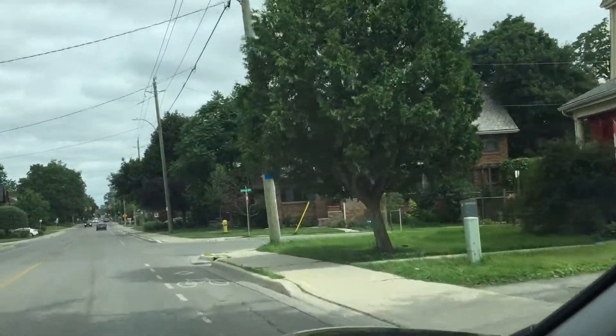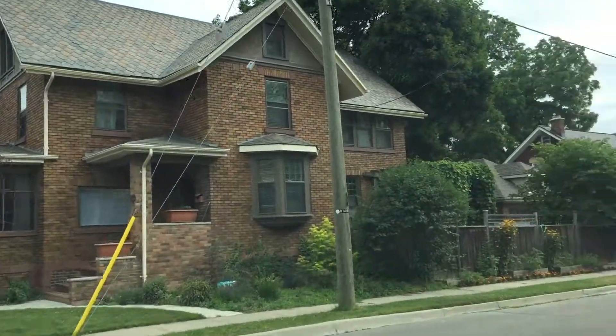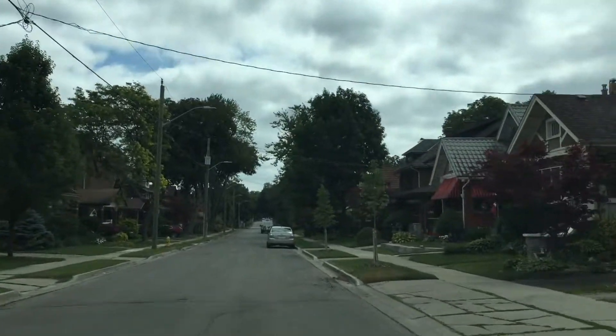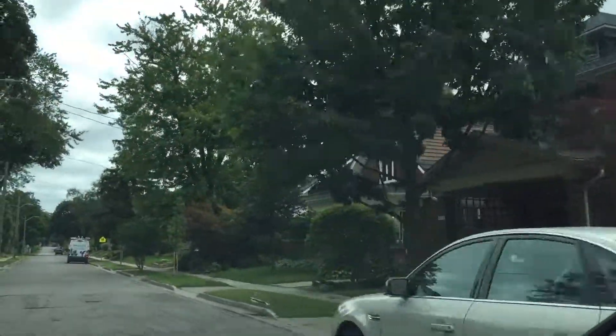Bike lanes, which are becoming more normal in London — which is great. This would be a neighborhood that would use them, not the most, but more so than some others. You can see the lovely awnings, lots of trees and gardens.